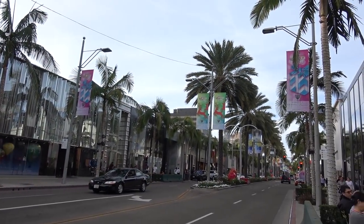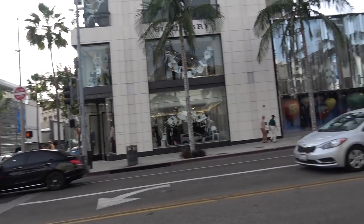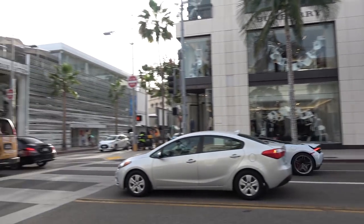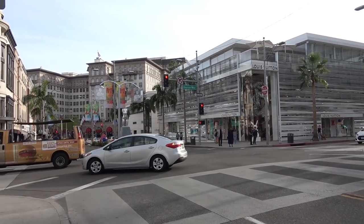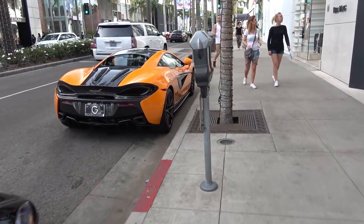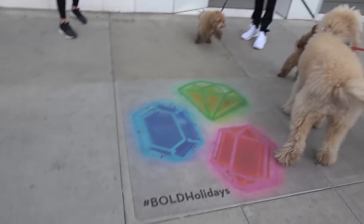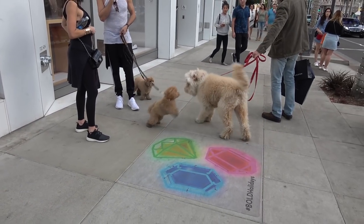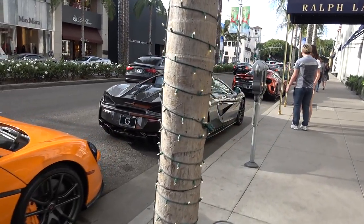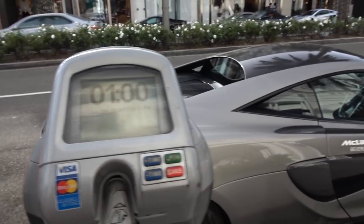Looks like all the McLarens are starting up as well. 720S. We've got all the McLarens lined up. Looks like someone has actually paid for all the meters as well — pretty impressive fee if you really think about it. Eight minutes left. And we've got a combo breaker across the street — it's a dog-off. Big dog versus two little dogs. They've paid the meter for each spot they've taken. Respect.